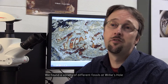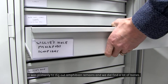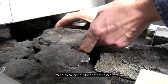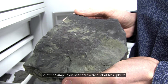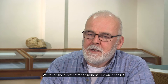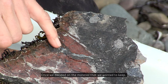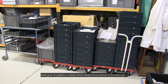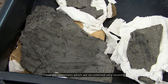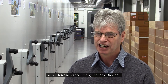We found a variety of different fossils at Willys Hole in the excavation we did in the summer of 2015. It was primarily to dig out amphibian remains, and we did find a lot of bones. We also collected a lot of other fossils — immediately below the amphibian bed there were a lot of fossil plants. We found the oldest tetrapod material known in the UK. Once we decided on the material to keep, those specimens were carefully wrapped, put in plastic crates, and taken to a store in Edinburgh. These are specimens collected very recently, and they had never seen the light of day until now.